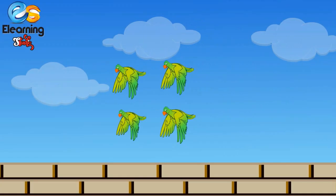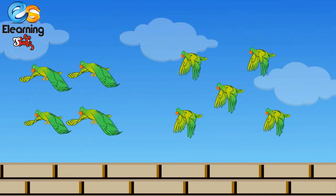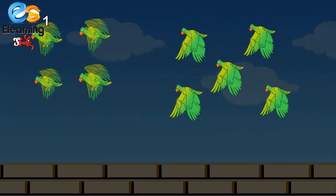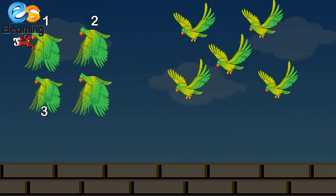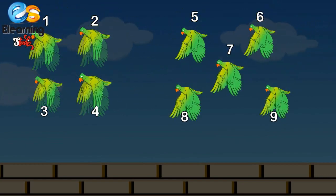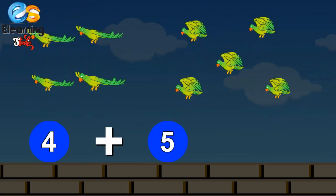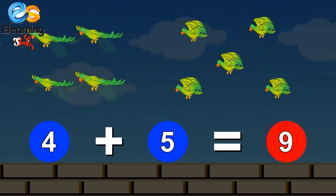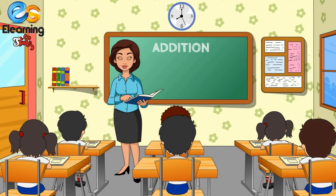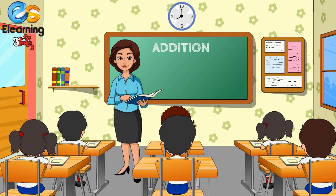Four parrots, add five more parrots. One, two, three, four, five, six, seven, eight, nine. Nine parrots! Four plus five is equal to nine. So children, do you understand the concept of addition? Yes, ma'am!